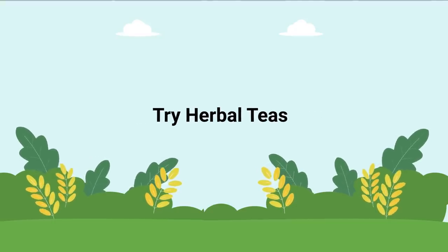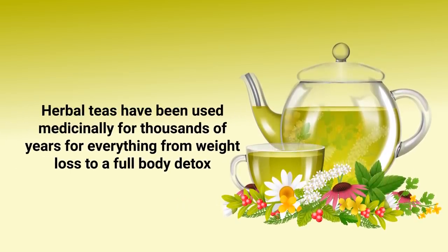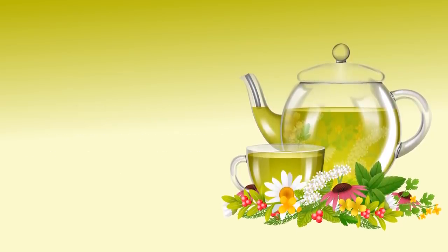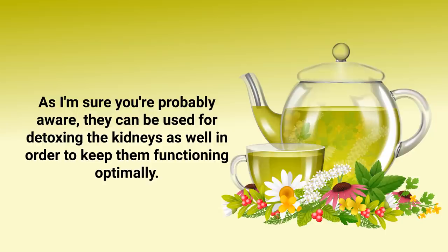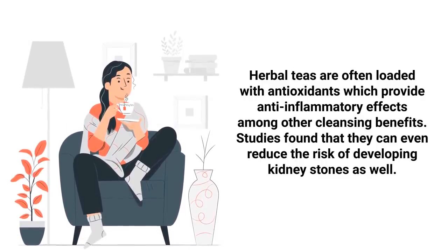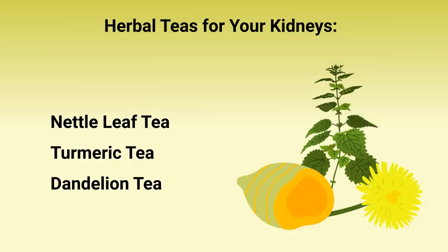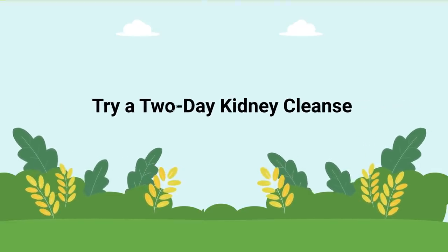The next method for detoxing your kidneys is to try herbal teas. Herbal teas have been used medicinally for thousands of years for everything from weight loss to a full body detox, and they can be used for detoxing the kidneys as well. Herbal teas are often loaded with antioxidants that provide anti-inflammatory and cleansing benefits, and studies found they can even reduce the risk of developing kidney stones. Examples to consider include nettle leaf tea, turmeric tea, and dandelion tea.